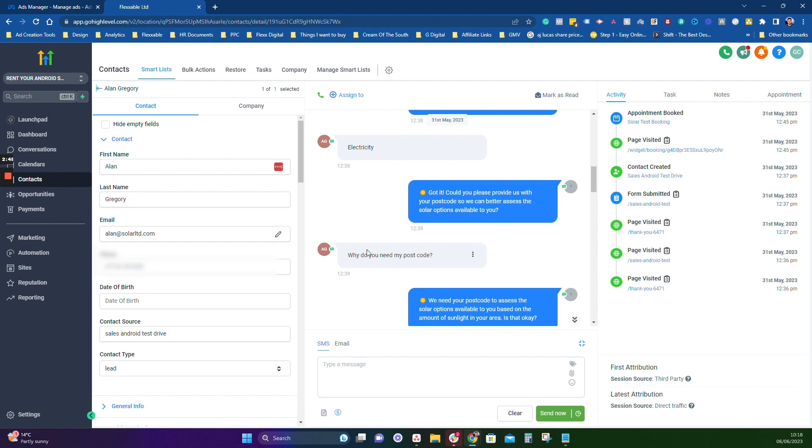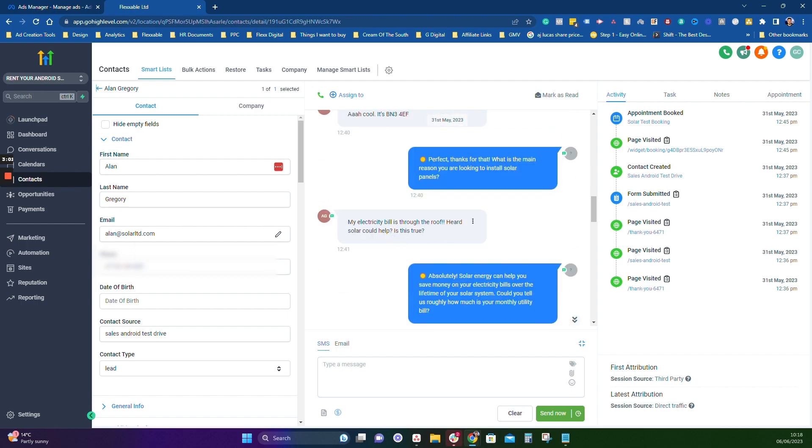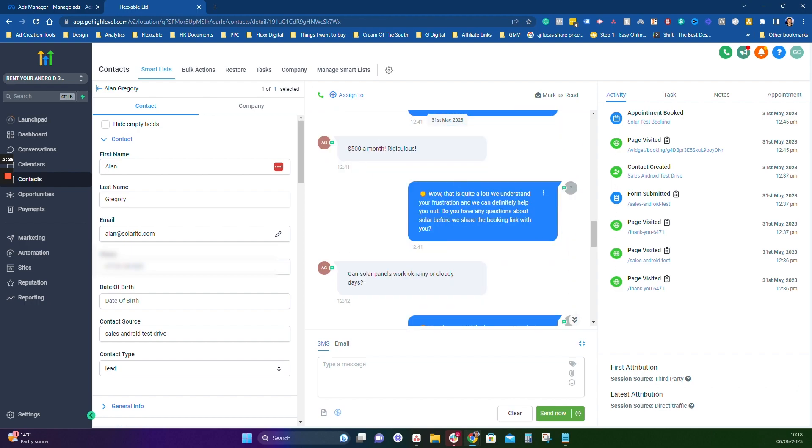That can basically get over objections within the messaging without a human having to get involved. It's very, very conversational, which is obviously very good when trying to sell a product, rather than having the linear chatbot where it can only answer certain questions if they say a certain reply. The AI even shows a little bit of empathy — 'I understand your frustration' — and these responses aren't pre-inputted anywhere, it's just the AI doing it itself. We've just told it what we need for them to qualify, and it makes up its own questions and responses. We've also put in a load of FAQs.